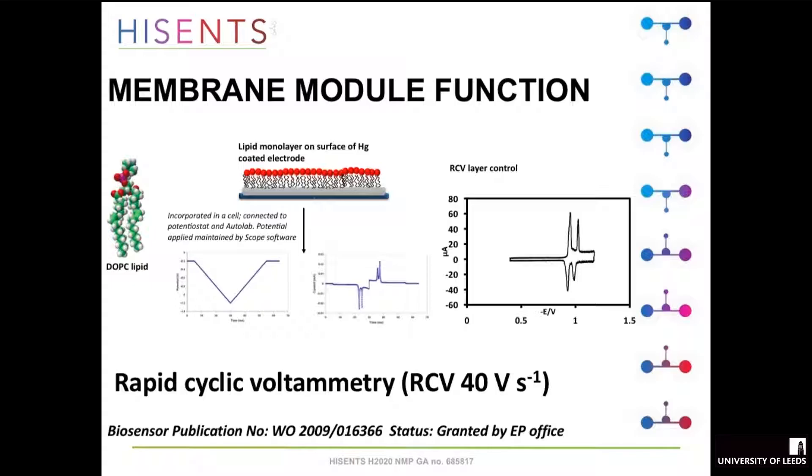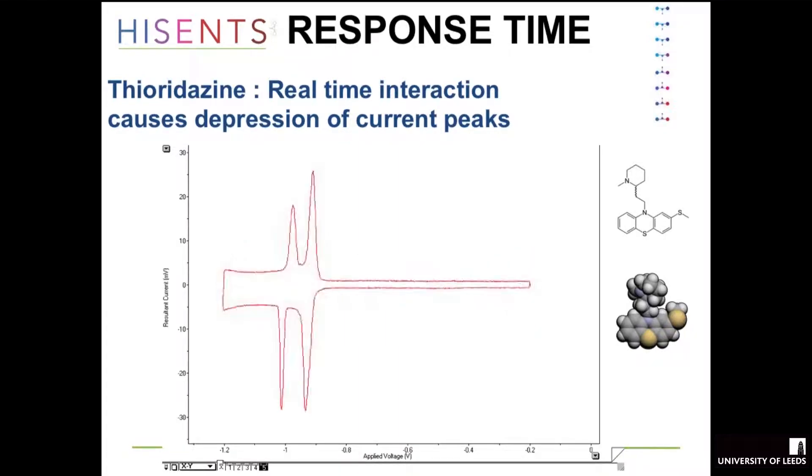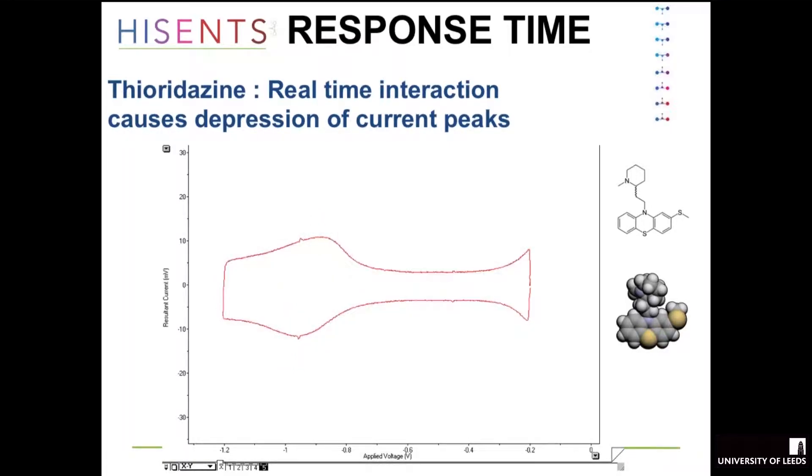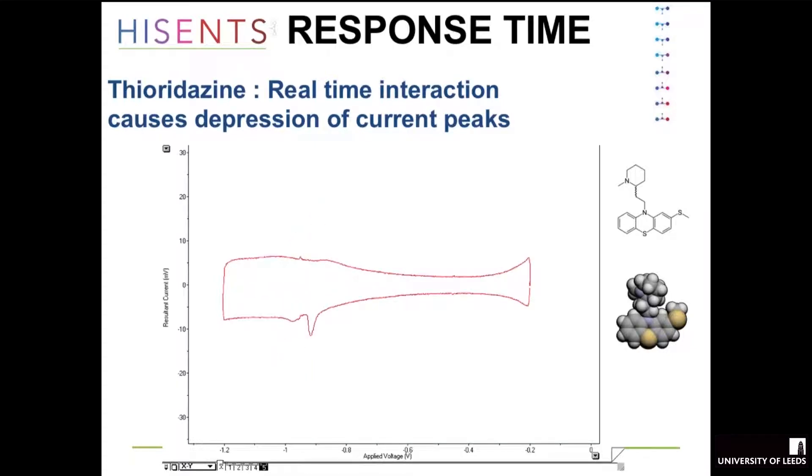The way we use it is we throw a fast waveform across the lipid layer and we get these two capacitance current peaks. The whole thing comes up as a cyclic voltammogram and that is very responsive to anything which interacts with the lipid. For example, with the pharmaceutical thioridazine — an antidepressant or psychosis treatment — we inject it and the peaks go down very fast. We aim for speed; you can screen at about two minutes per sample when you account for layer replacement.